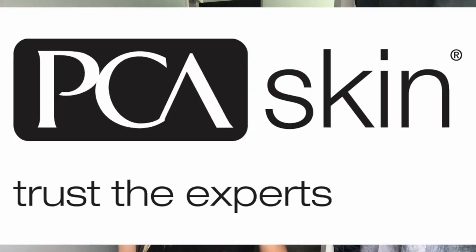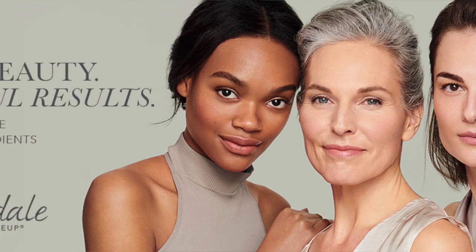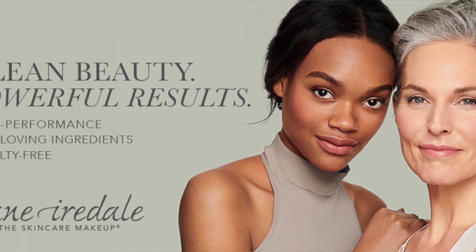Currently I use, for the most part, PCA Skin Care, which we also carry and do facials with at Brilliant Massage. I also use Jane Ardell makeup. I still use a little bit of MAC — that's my all-time favorite of the big brand, name-company makeup.